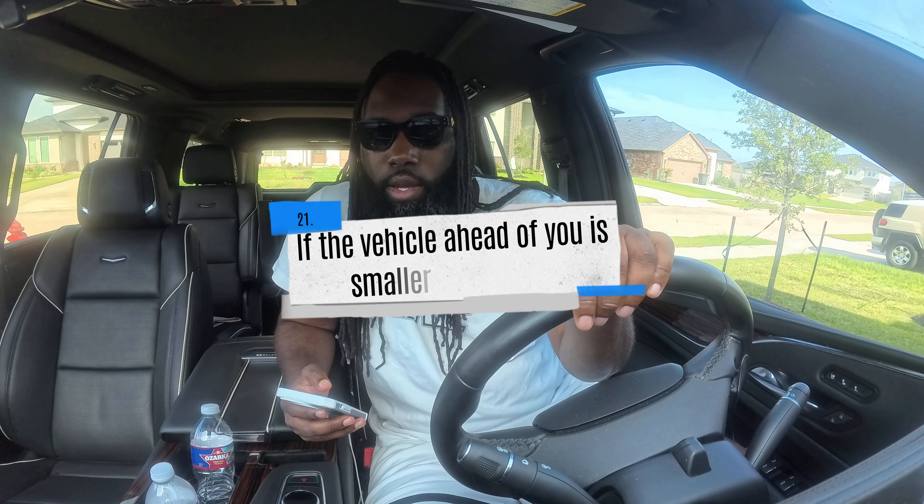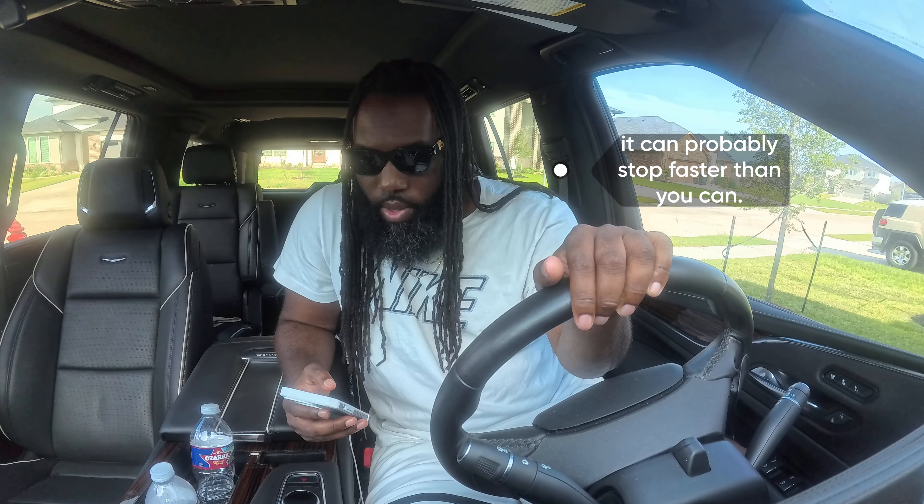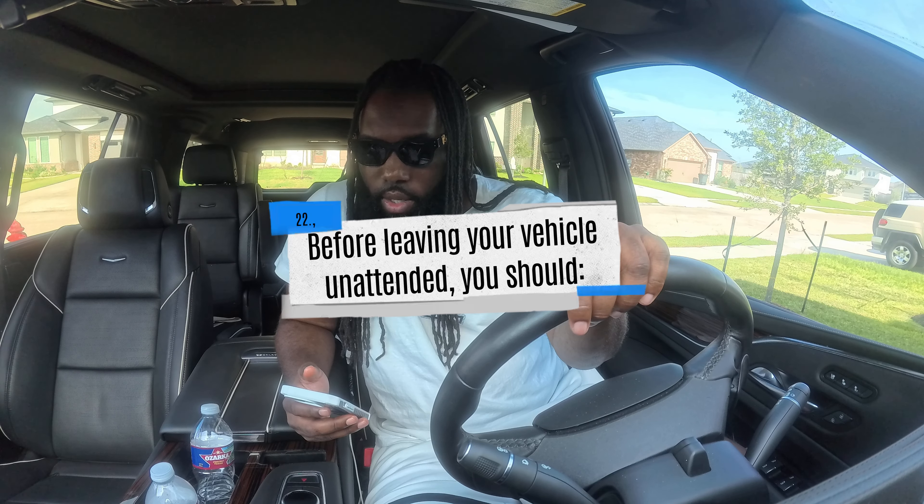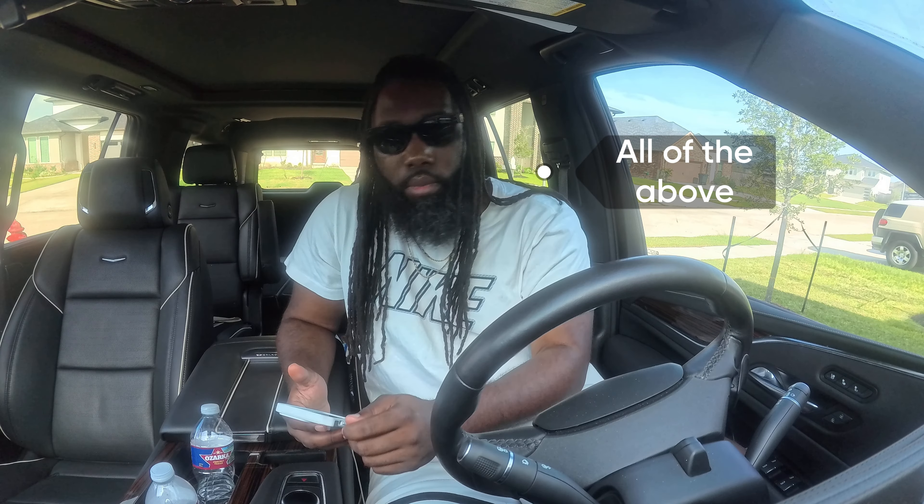If the vehicle ahead of you is smaller than yours: A) it can probably stop faster than yours, B) it will usually take longer to stop, or C) it will take the same amount of time. The correct answer is A — it can probably stop faster than you. Before leaving your vehicle unattended, you should: A) remove the keys, B) apply the parking brake, or C) all of the above. The correct answer is C — all of the above.